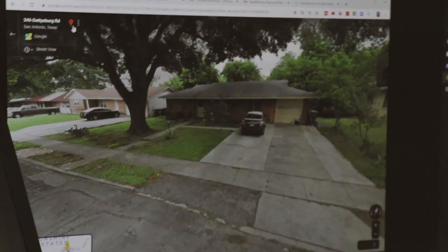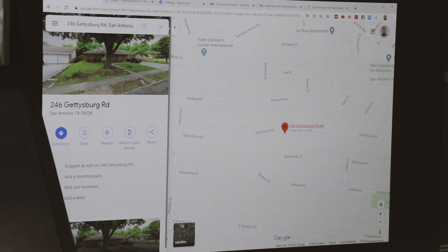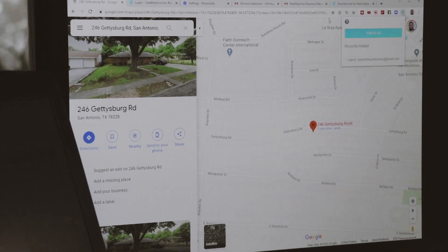You see in the top left where it says 246 Gettysburg? You click the little pin. This little pin thing, right. And now go to that Chrome extension and click Add to List.